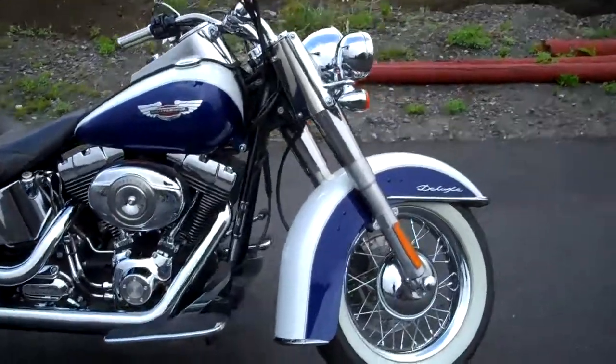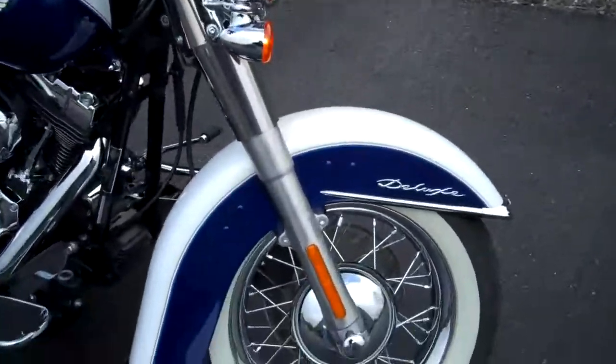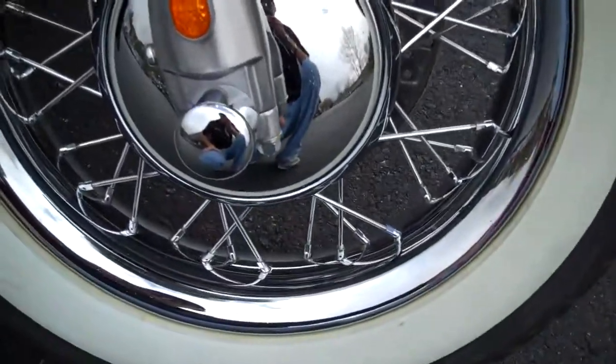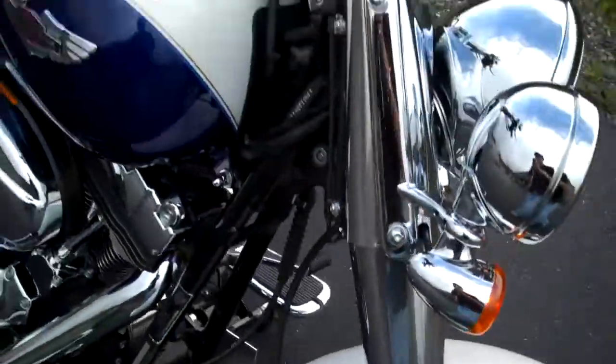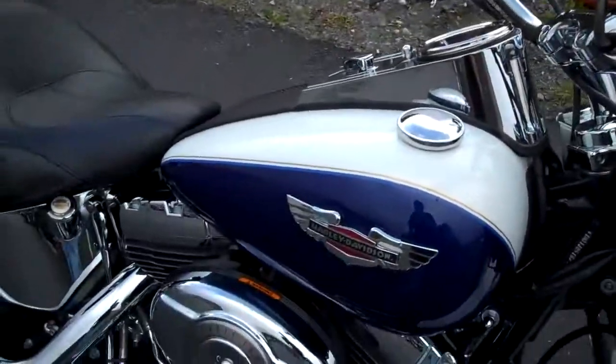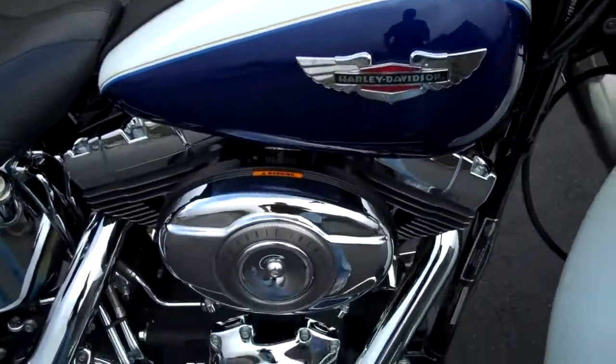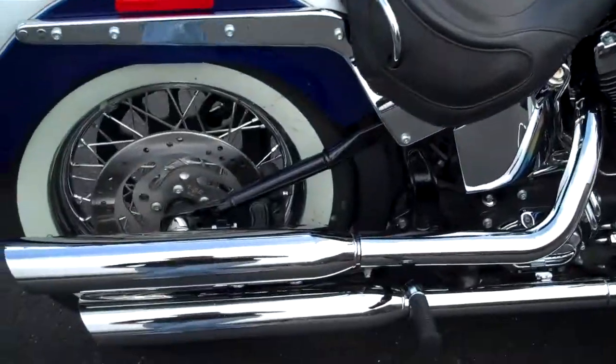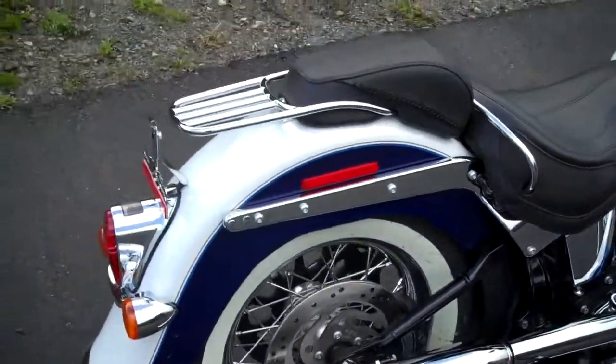2007 FLSTN Softail Deluxe, white gold pearl and cobalt blue, smooth wheel option. 96 cubic inch motor, counterbalanced, mated to a 6-speed transmission, and does have slip-on exhaust.